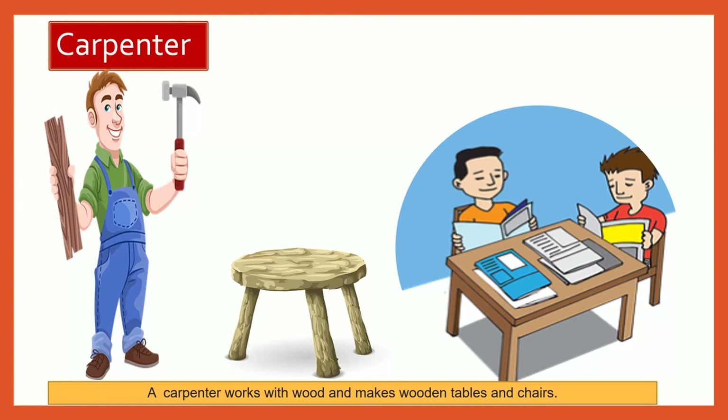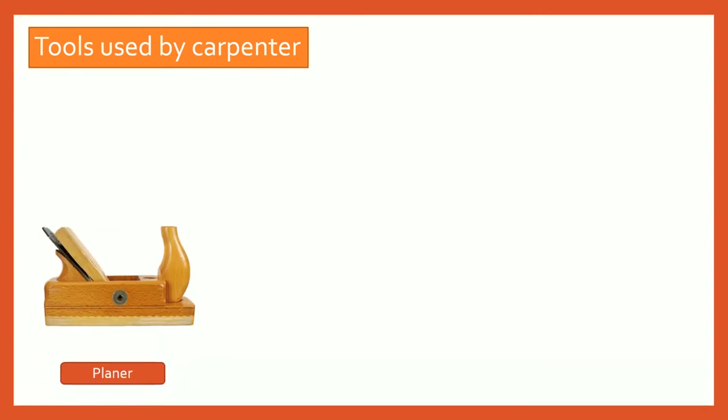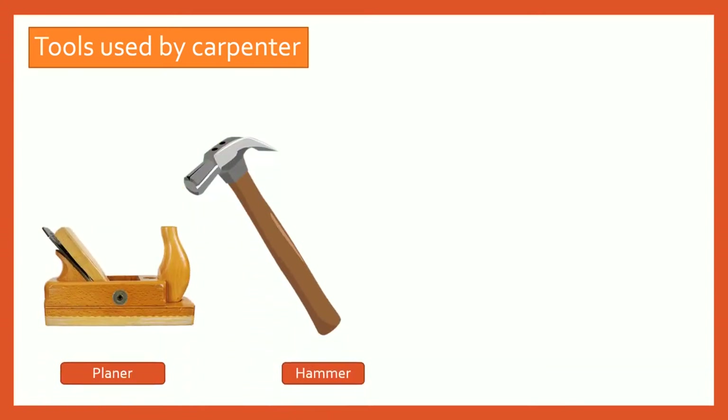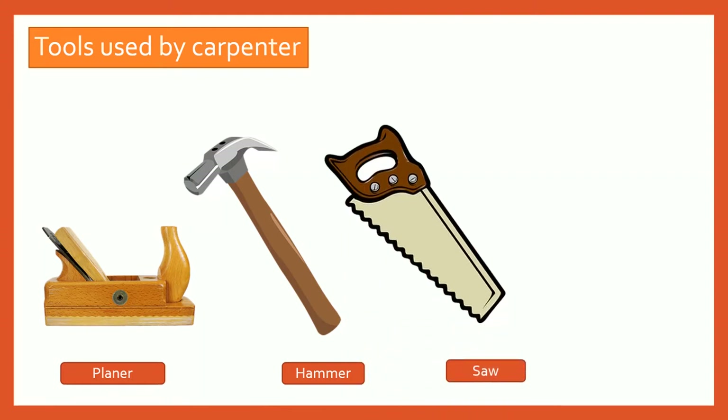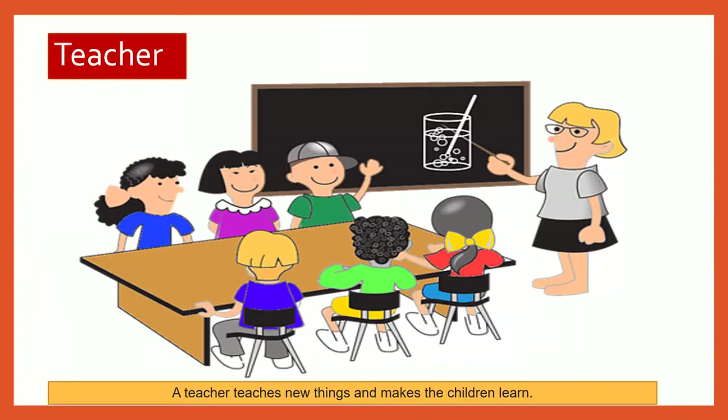Carpenter. A carpenter works with wood and makes wooden tables and chairs. What are the tools used by a carpenter? A planner, a hammer, a saw, a chisel. A teacher teaches many new things and makes the children learn.